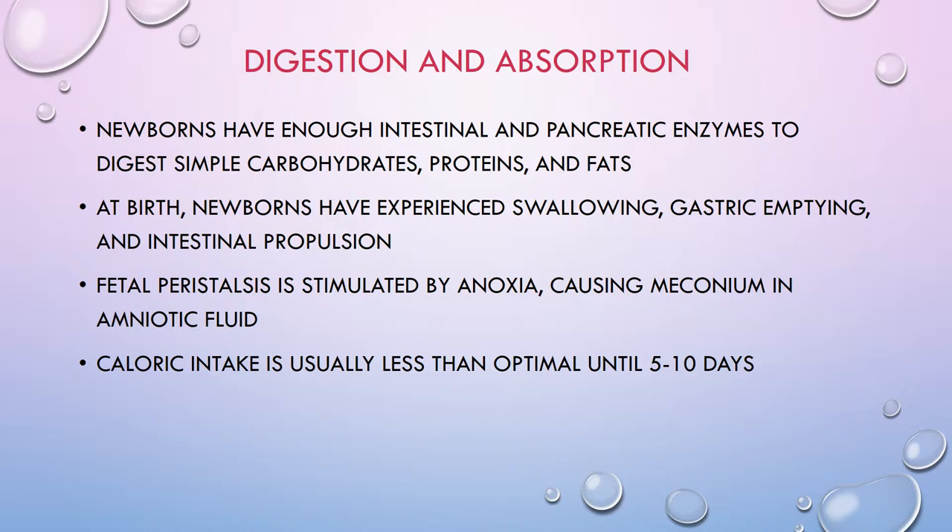After babies are born, their gut fills with air within 24 hours. Bowel sounds are present within 30 to 60 minutes after birth. Salivary glands are not very active until about three months of age — that's easy to notice because when babies are little they don't drool much, but then suddenly at three months they need bibs constantly because they're drooling all the time. Vomiting needs to be monitored closely for links to other problems.